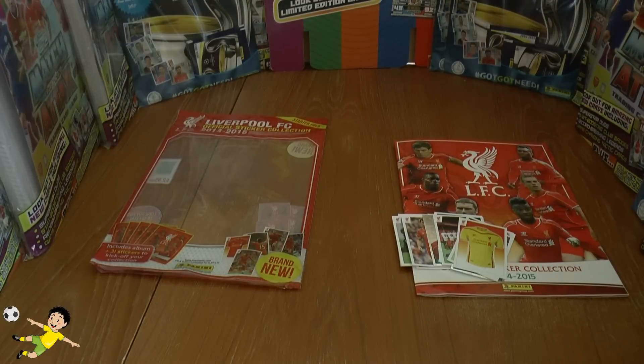Hope you guys have enjoyed this starter pack opening of the Panini Liverpool FC Official Sticker Collection 2014-15. Don't forget to give the video a thumbs up if you think it's a good idea for Panini to do these individual team collections. Let's hope they can do some other teams as well, and of course I'll see you guys in future videos — until then, arrivederci!